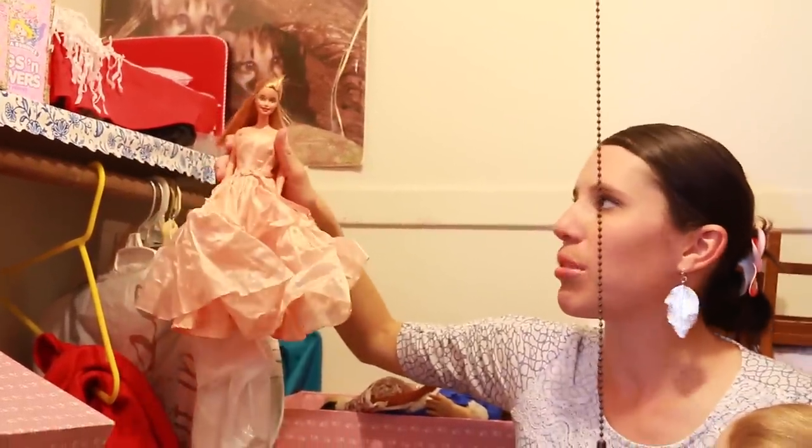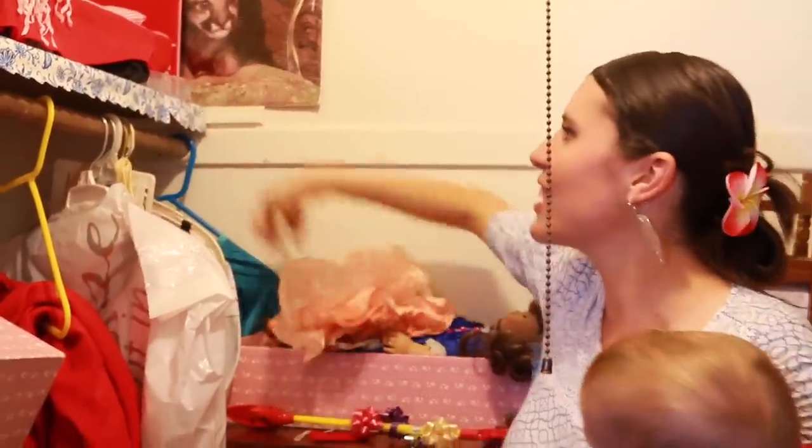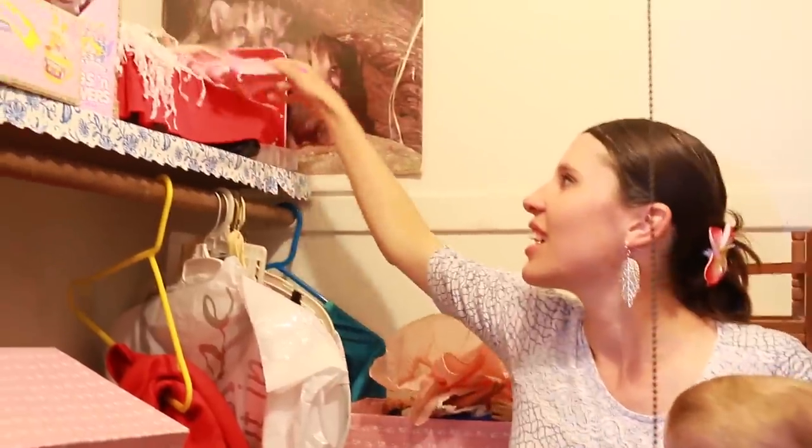That Barbie is really pretty — awesome dress. Another Barbie too. And there's one more thing I want to show you guys.